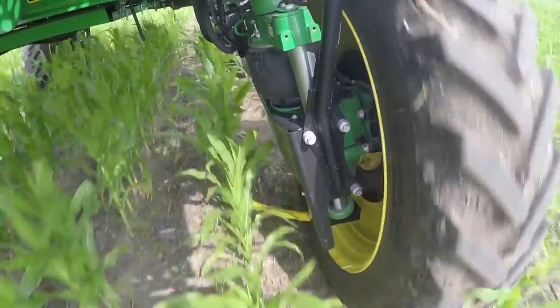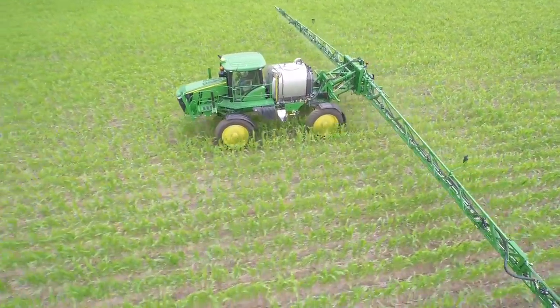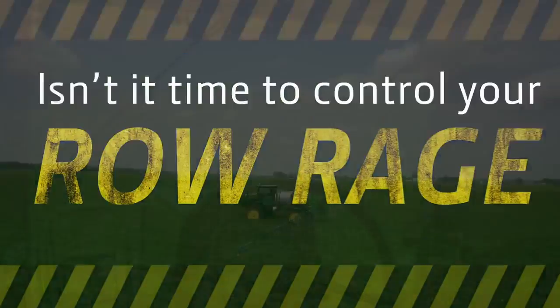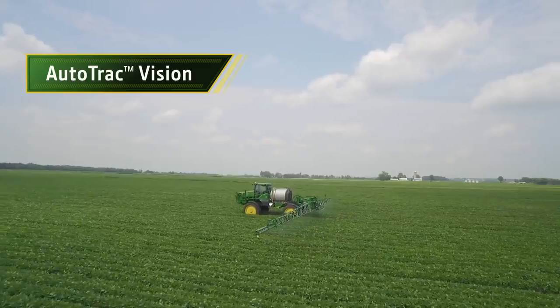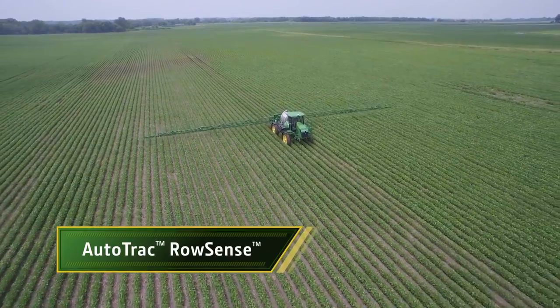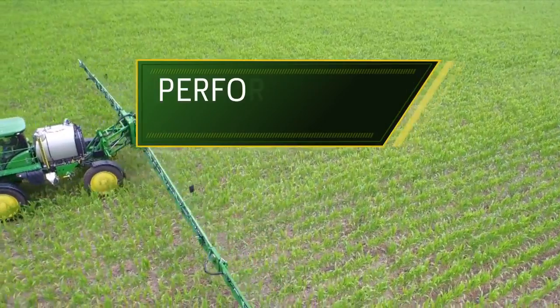Any John Deere 4 Series sprayer model can be equipped with either of these two new guidance systems, or you can add both for the best overall performance across the growing season. Isn't it time to control your row rage? See your John Deere dealer for details on all-new AutoTrack Vision and AutoTrack Row Sense systems. Performance that pays.